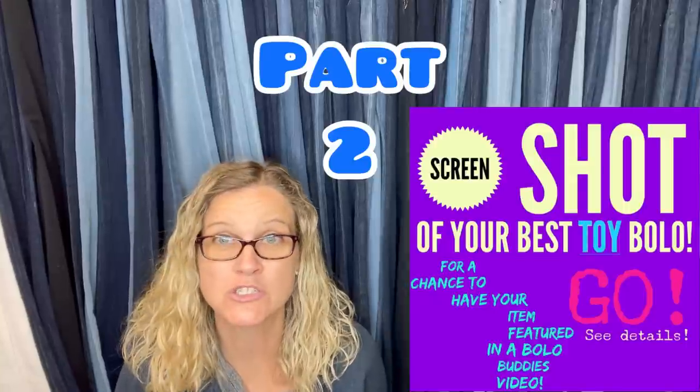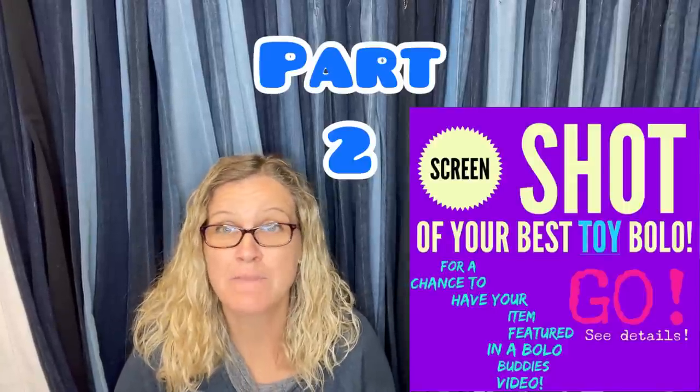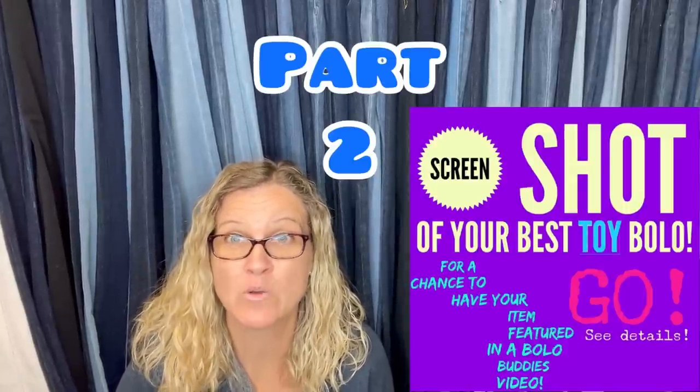Hey, Bolo Buddies, thanks for watching. This is part two of my Facebook members share their toy bolos.